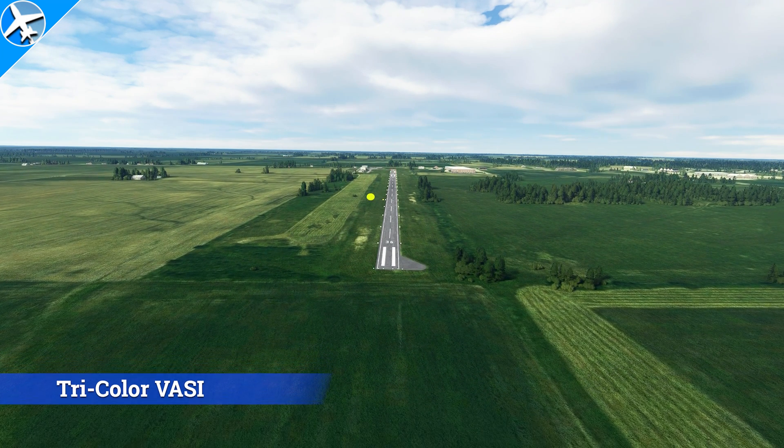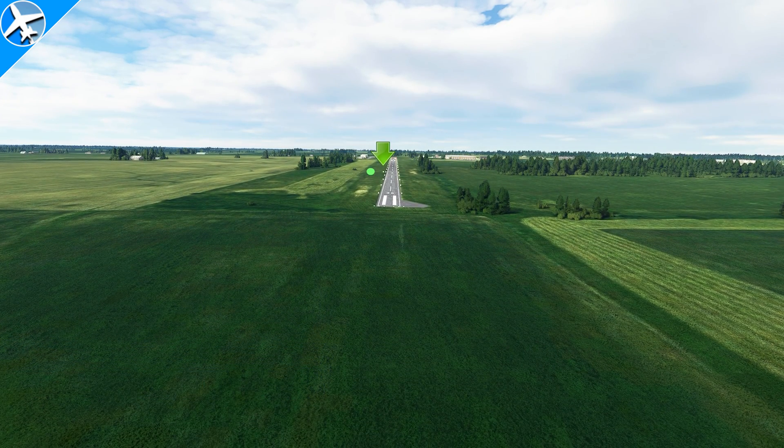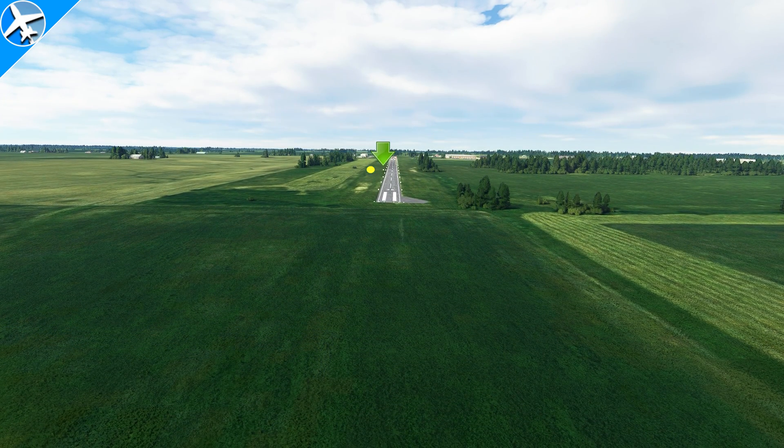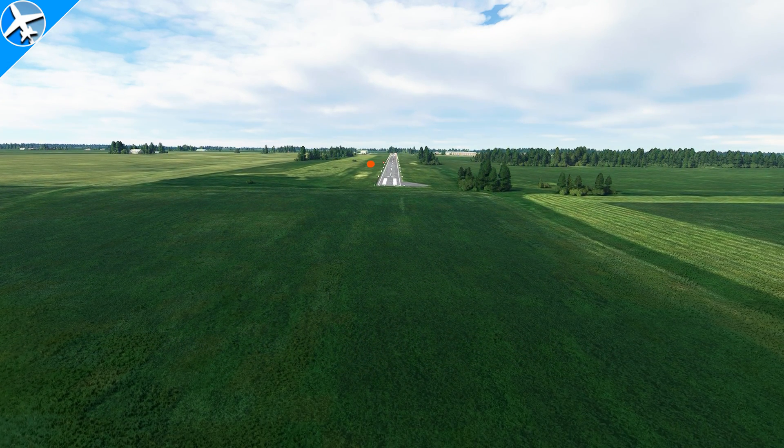The last type of system we're going to discuss is the tricolor VASI. These systems are extremely rare in the United States — and believe it or not, there's one that works in Microsoft Flight Simulator, though it's hard to see. For this system: if you're too high, you get an amber or yellowish light; when you're on glide path, the light turns green; slightly below glide path, it goes back to amber; and red when below the glide path.